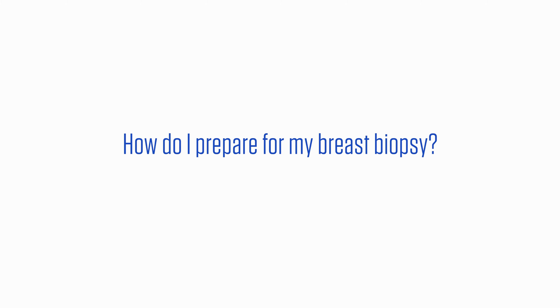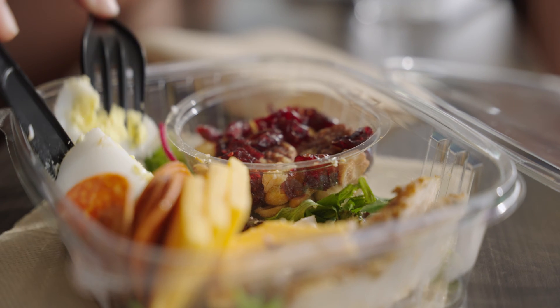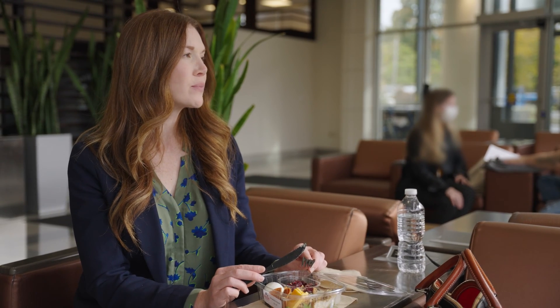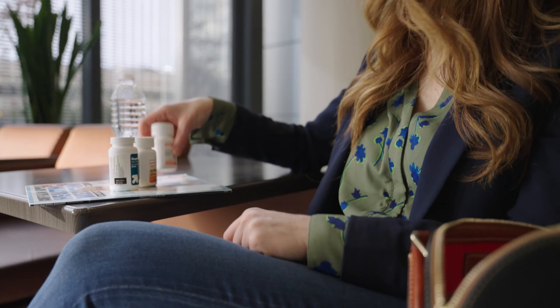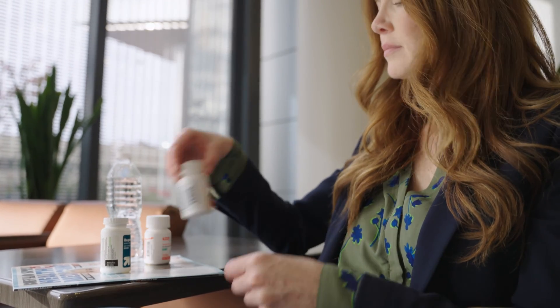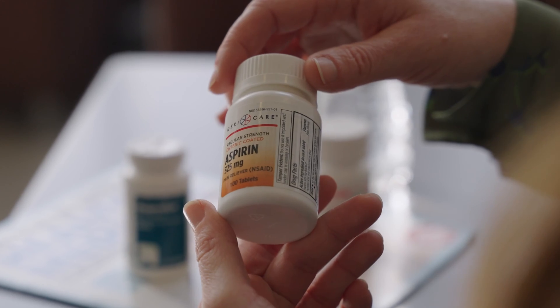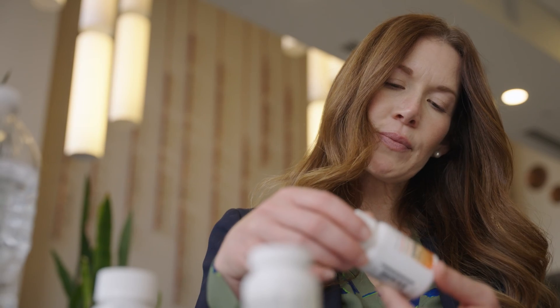How do I prepare for my breast biopsy? We encourage you to eat a light meal before coming in for your appointment — you don't need to fast. If you take blood thinners or aspirin, you may be asked to not take them for a period of time prior to your biopsy to reduce the risk of bruising and bleeding. However, many biopsy procedures can be safely performed with patients taking aspirin and blood thinners.